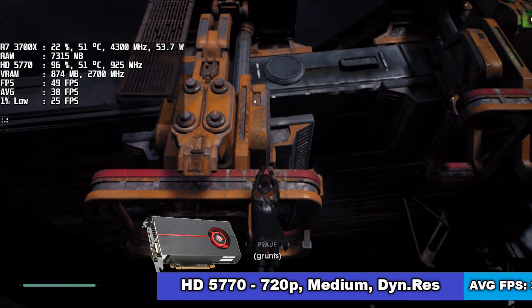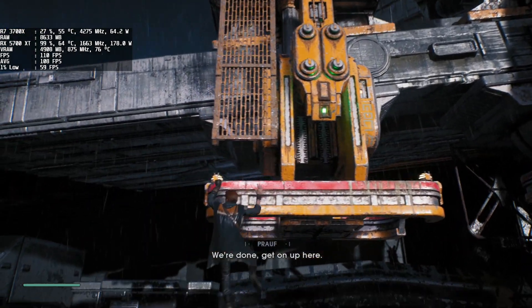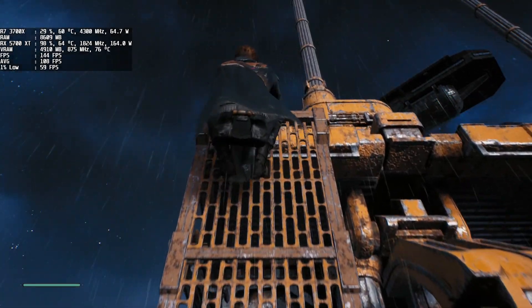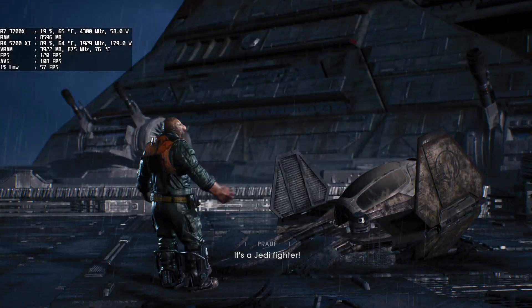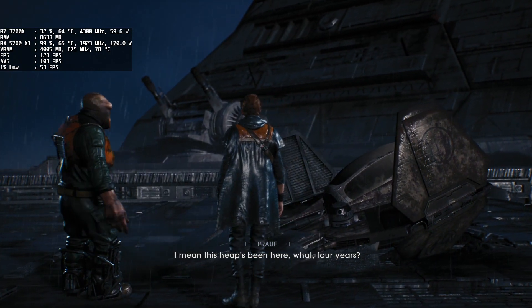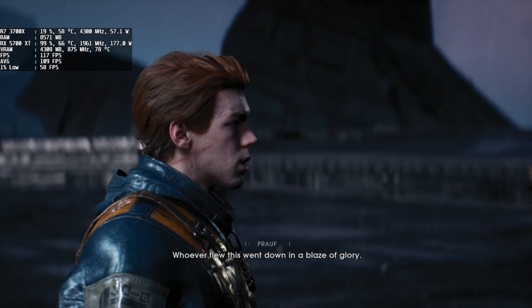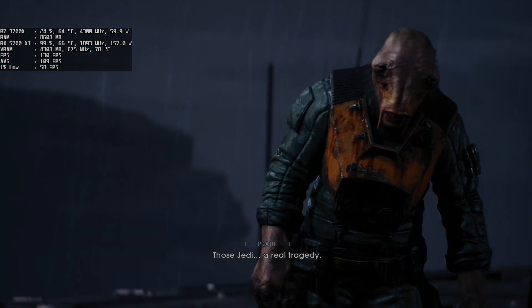In conclusion, Star Wars Jedi Fallen Order is not as demanding a game as I was expecting. Even on medium settings it offers amazing graphics. What seems to be the most problematic thing is the CPU bottleneck, but increasing the resolution should solve that. I hope you enjoyed the video — if so, leave a like and subscribe to the channel. Cheers.